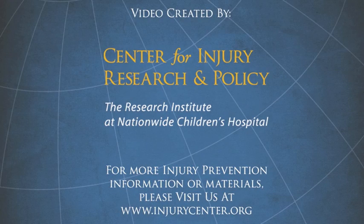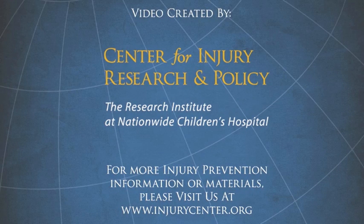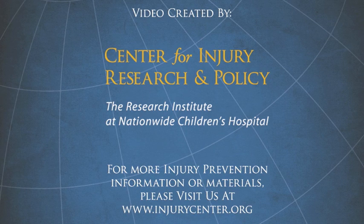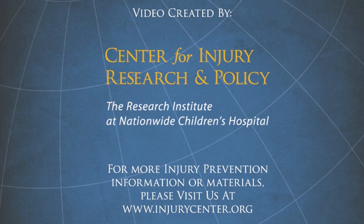For more information on keeping your baby safe, watch our crib safety video and visit the resource library on our website at www.injurycenter.org.